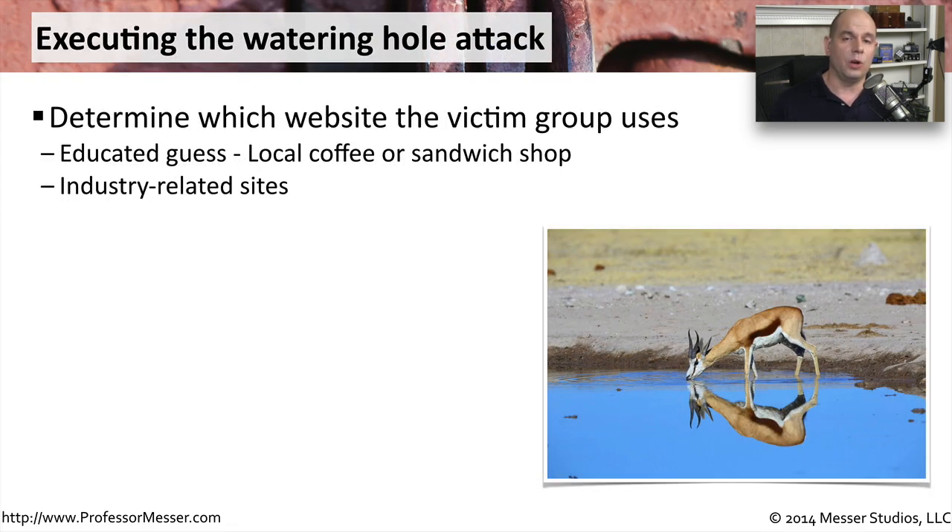Here's just one example of what a watering hole attack might look like. Maybe in your organization there's a popular coffee shop or sandwich shop just around the corner. A lot of people from your company will go to that sandwich shop and put in their orders — perhaps just before lunch, go into the web browser, go to the coffee shop or sandwich shop URL, and put in your entire order so that someone can go pick up that food. It's something that happens all the time when we're working, and it may also be very easy for the bad guys to take advantage of.